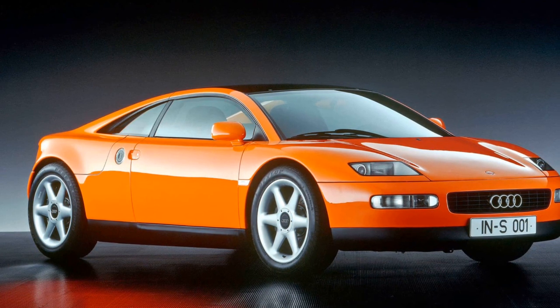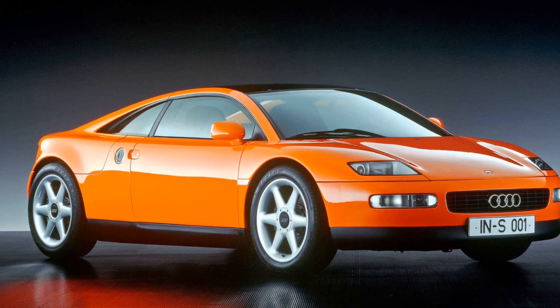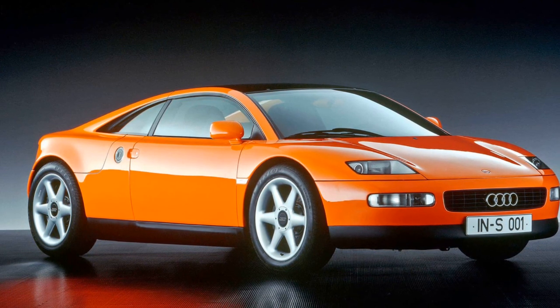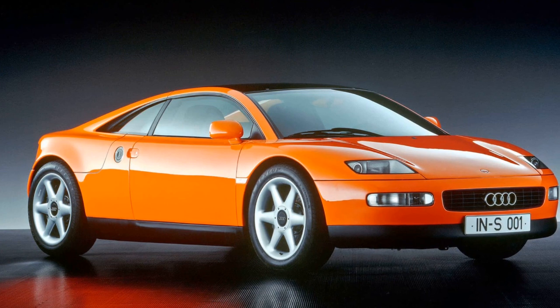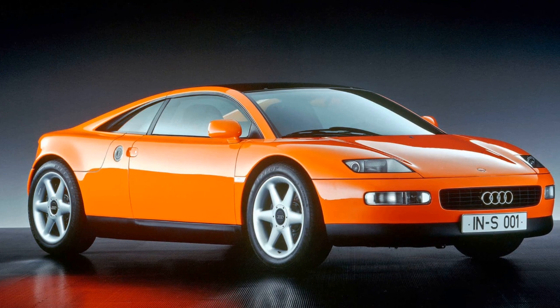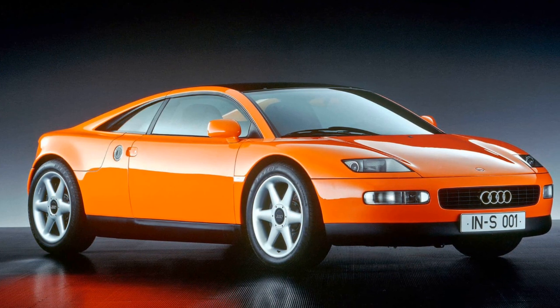This concept emerged during Audi's attempt to enter the upscale yet mainstream market occupied by Mercedes and BMW. Positioned before Audi's modern era kicked off in the mid-90s with the TT concept, the Quattro Spyder embodies the best design cues of early 90s Ingolstadt.